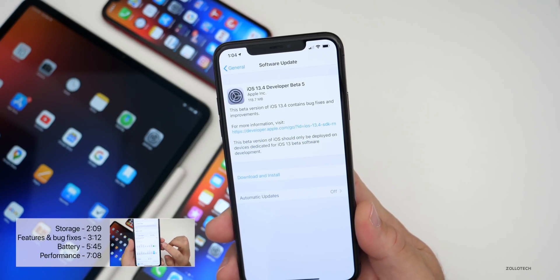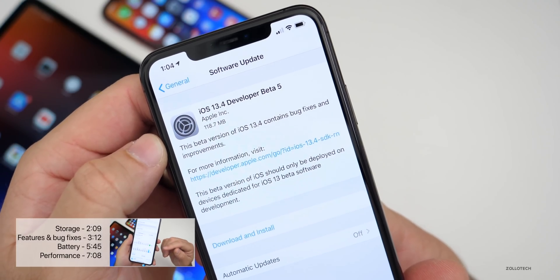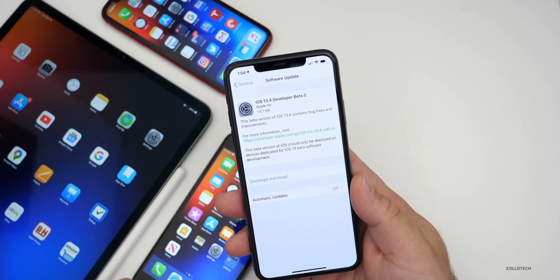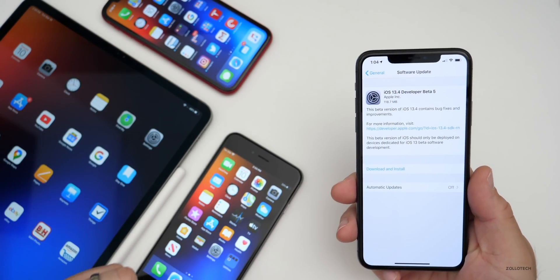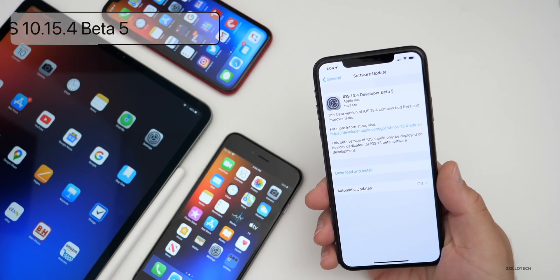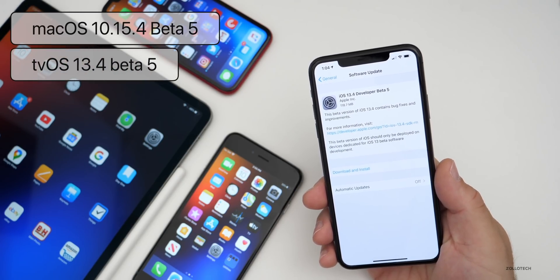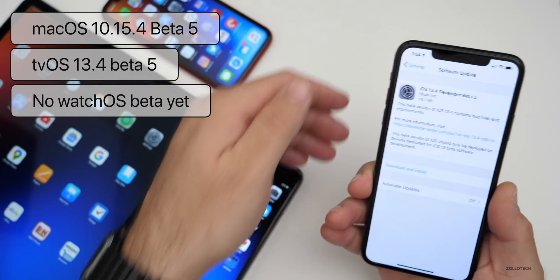It just depends on what Apple does on that given day. This came in at a fairly small 118.7 megabytes on my iPhone 11 Pro Max, and it was similarly sized on the iPad Pro 12.9 from 2018, but below 100 megabytes on the iPhone XR and the iPhone 6s Plus. Along with these betas, Apple also released betas for macOS 10.15.4 Catalina beta 5, tvOS 13.4 beta 5, and of course iPadOS, but they did not release an update for watchOS yet.